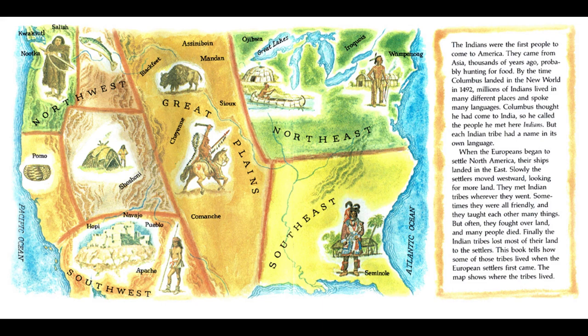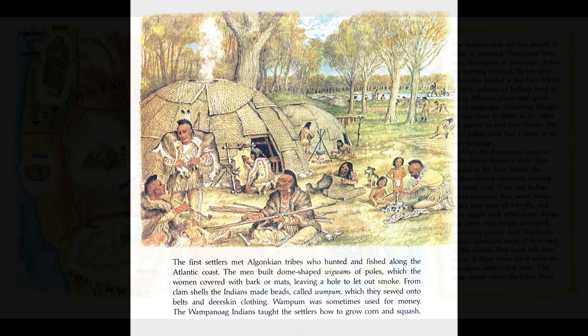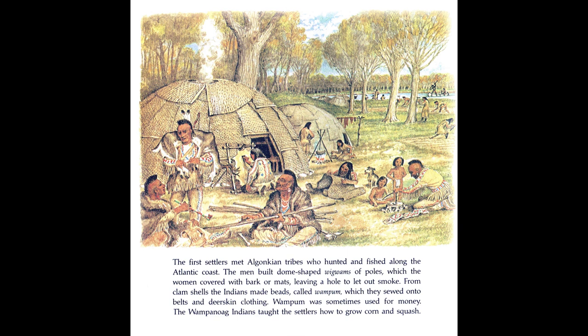The map shows where the tribes lived. The first settlers met Algonquian tribes who hunted and fished along the Atlantic coast. The men built dome-shaped wigwams of poles, which the women covered with bark or mats, leaving a hole to let out smoke. From clam shells, the Indians made beads called wampum, which they sewed onto belts and deerskin clothing. Wampum was sometimes used for money. The Wampanoag Indians taught the settlers how to grow corn and squash.